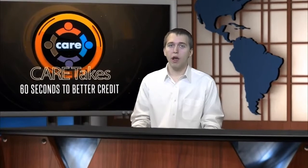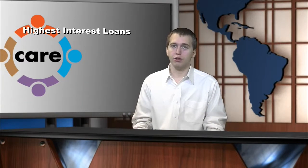Hi, this is Charles Bowles for CareTig. Here's a tip on managing your student loans: pay off your highest interest loan first. In the simplest terms, your highest interest loan is costing you the most money.